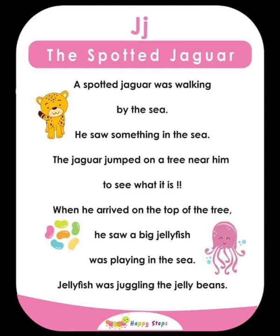J — The Spotted Jaguar. A spotted jaguar was walking by the sea and saw something in the water. The jaguar jumped onto a tree nearby to see what it was. When he reached the top, he saw a big jellyfish playing in the sea, juggling jelly beans. For alphabet J: J, jaguar, jump, jellyfish, jelly beans, juggling.